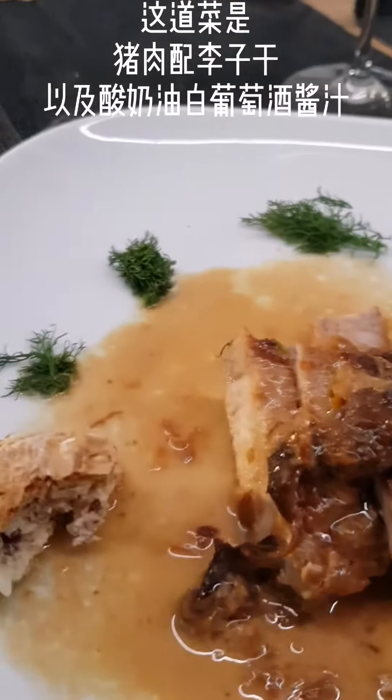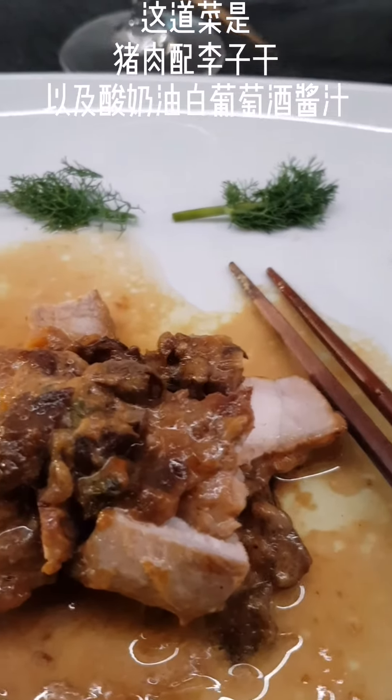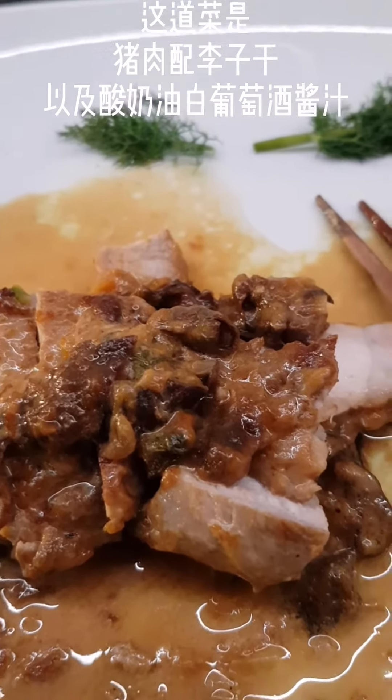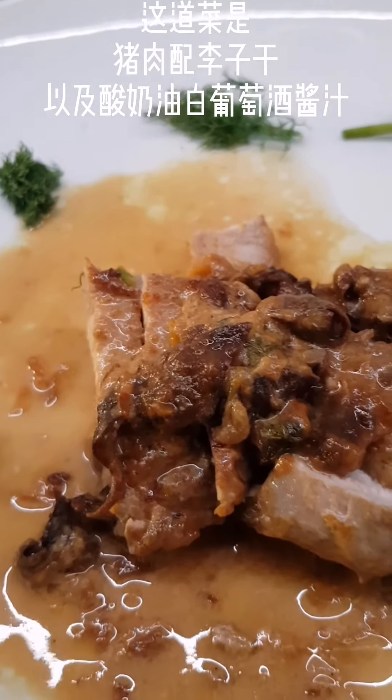The dish is now something quite different. The dish is a pork filet cooked with dried plums, sour cream, and white wine.